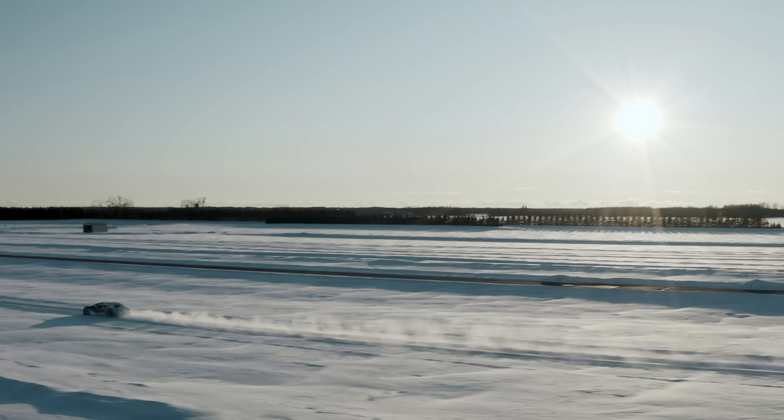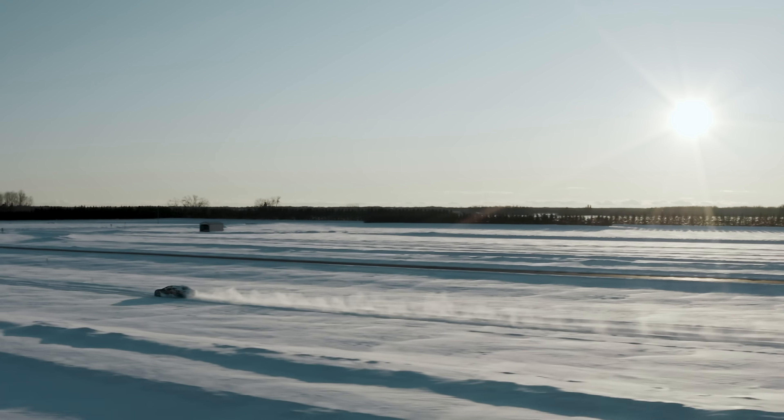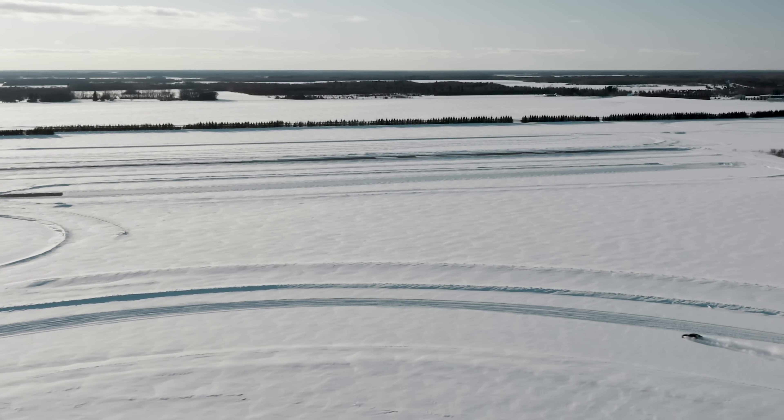Sadly, there is only a short 25-second clip of this happening, and Lucid is likely saving further footage for next week's big reveal event. The footage we filmed in California is also under embargo, so we're limited to what Lucid has currently provided, which is mainly pre-production validation cars plus footage of the very early alpha prototypes.